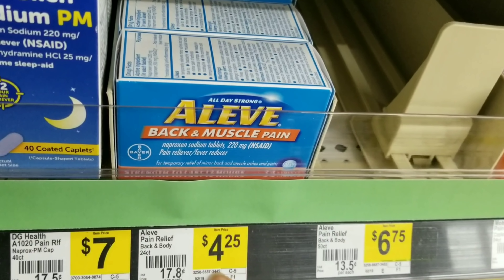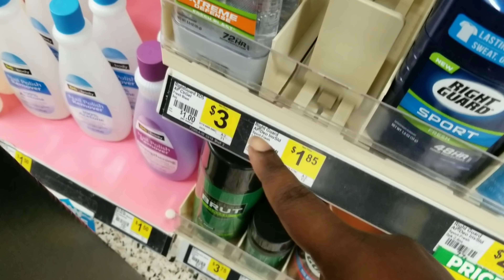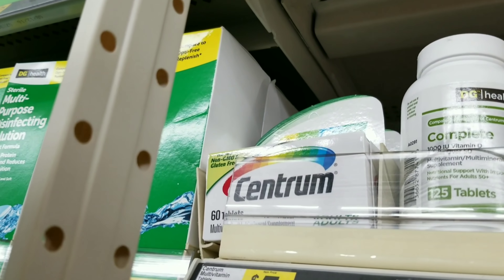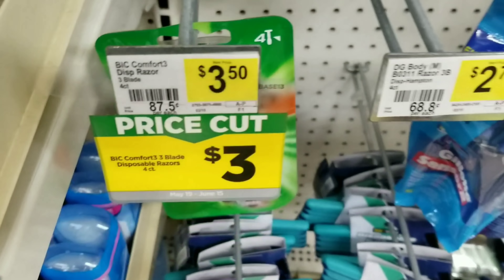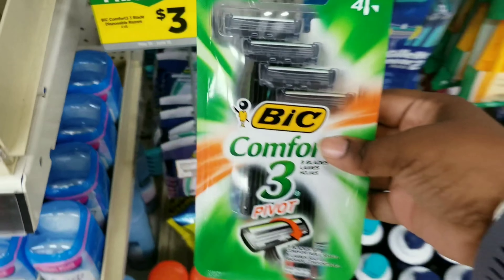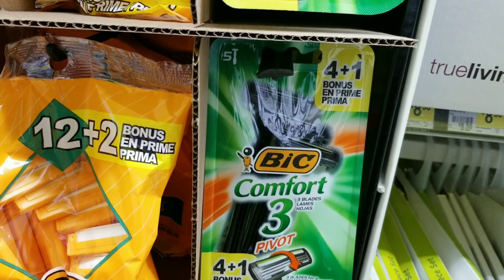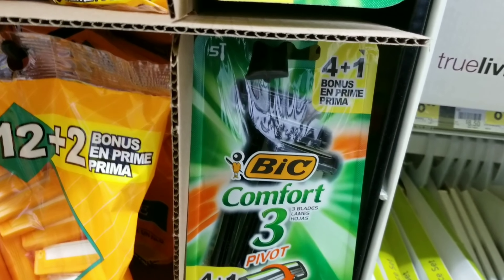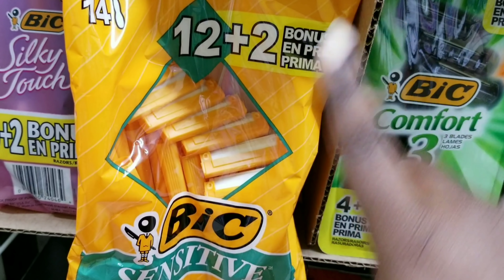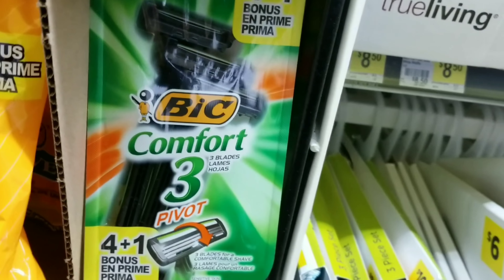For the second transaction we'll grab two Dial men's body wash at $3.50 each, one Aleve back and muscle at $4.25, and two Right Guard at $3 a piece. We'll also grab a Centrum vitamin. Then we'll grab one BIC big razor at three dollars — but be careful not to grab the other one that's higher priced, because the two dollar coupon does not qualify for that item.